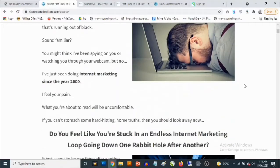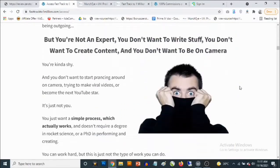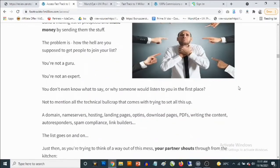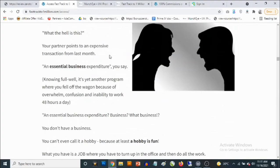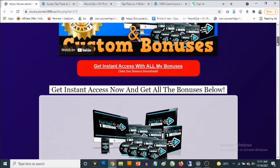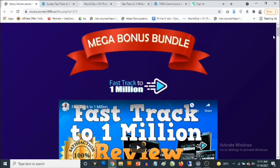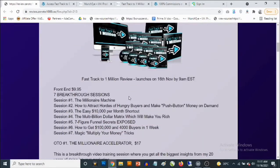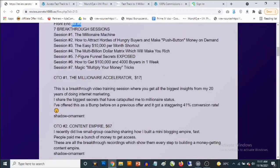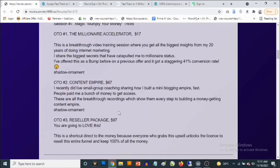This is the sales page — what it looks like. This has been put together by Michael Cini. Feel free to check out this sales page to get full information once this goes live at 9 a.m. on the 16th of November. Once again, this is an info training. The front end goes for a one-time fee of $9.95. There are some optional upgrades: the Millionaire Accelerator goes for $17, the Content Empire is another optional upgrade at $67, and the final upgrade is the Reseller Package at $97.